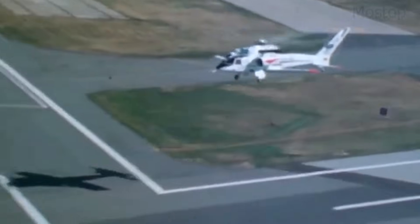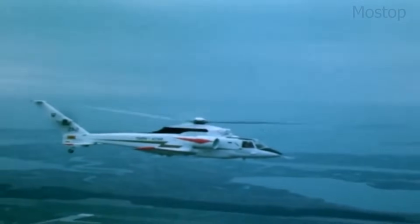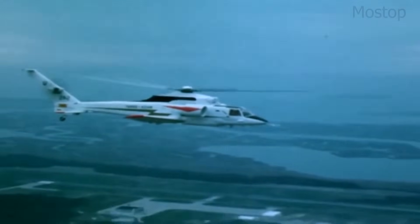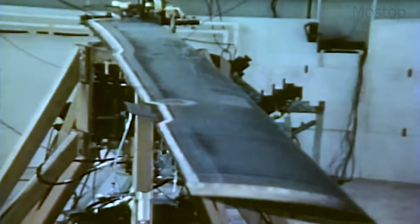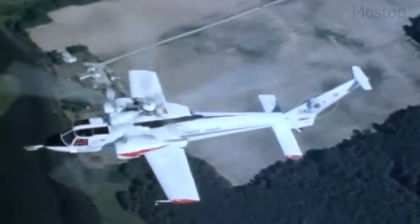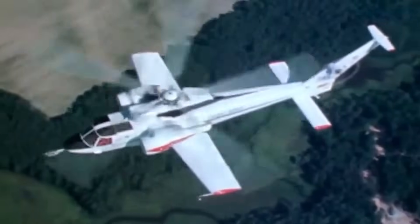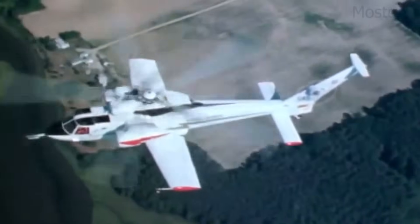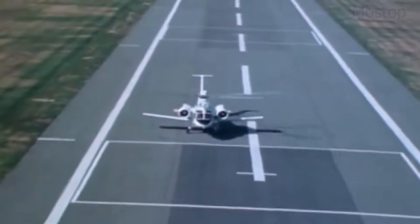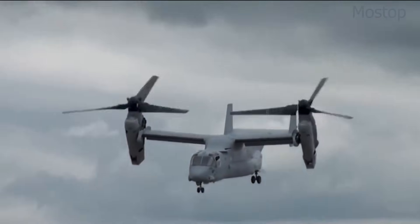allowing it to fly at speeds far beyond conventional helicopters. This innovative concept aimed to eliminate the speed limitations of rotorcraft while maintaining VTOL capability. To achieve this, the X-Wing relied on compressed air jets at the rotor tips instead of traditional mechanical controls, reducing drag and enabling smooth transition between flight modes. However, technical challenges, including stability issues and propulsion limitations, led to the project's cancellation in 1988, before it ever flew under its own power. Despite its failure, the X-Wing concept influenced later hybrid VTOL aircraft, including tilt rotors like the V-22 Osprey and next-generation high-speed rotorcraft.